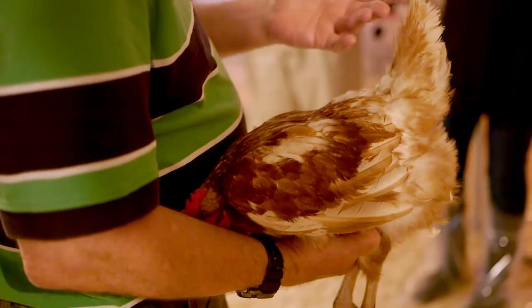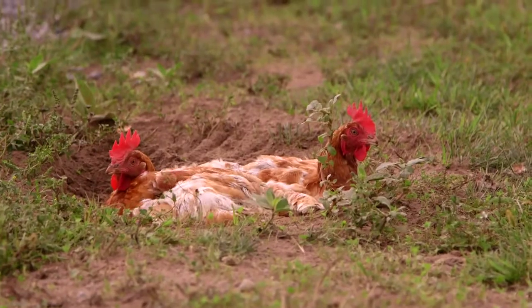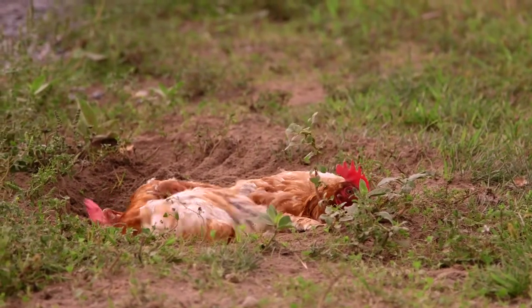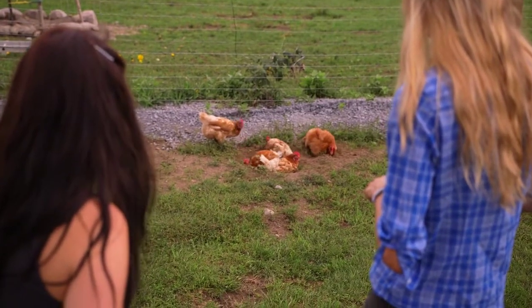The oil goes stale, so every couple of days the hen dust bathes. Hens don't bathe in water — they bathe in dust. It acts like a dry shampoo: the old stale oil adheres to the particles of dust. The bird lies down, gets the dust all incorporated, then gives a huge feather ruffle and shake to get rid of the dust, taking the stale oil with it.